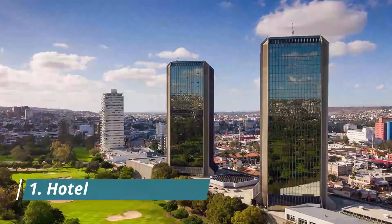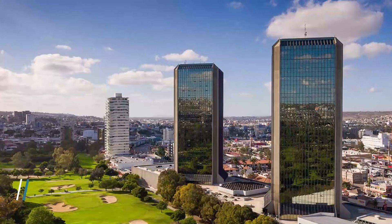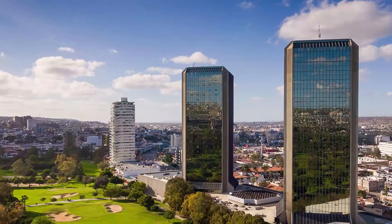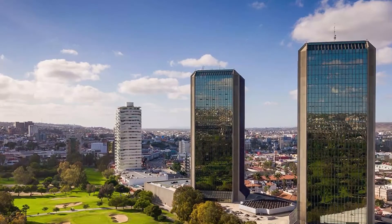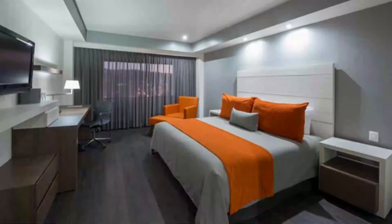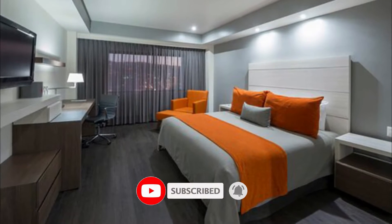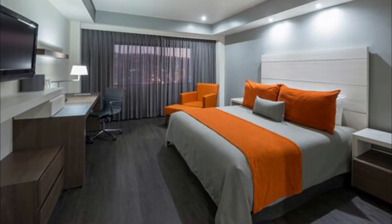Number one: Hotel Made in Louise. Just 300 meters from Avenue Louise, Made in Louise offers modern rooms with free Wi-Fi. Its lobby has a 24-hour front desk, a complimentary tea and coffee corner, and an elevator. Beautiful, comfortable, private, and quiet room. Excellent, friendly, and helpful staff.